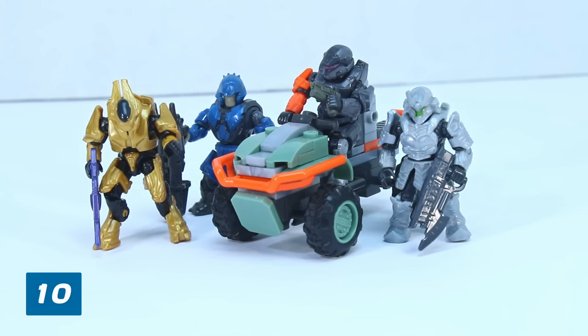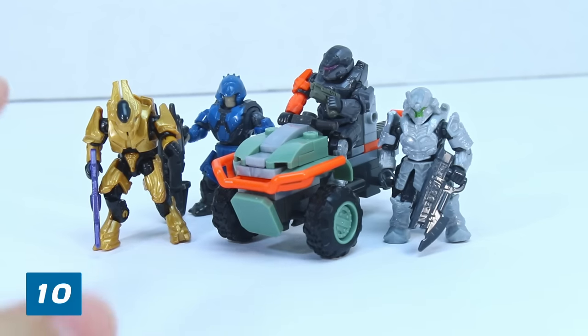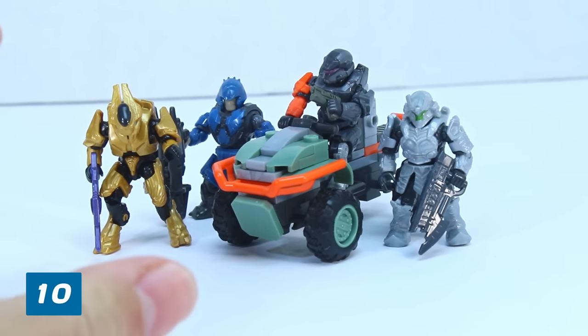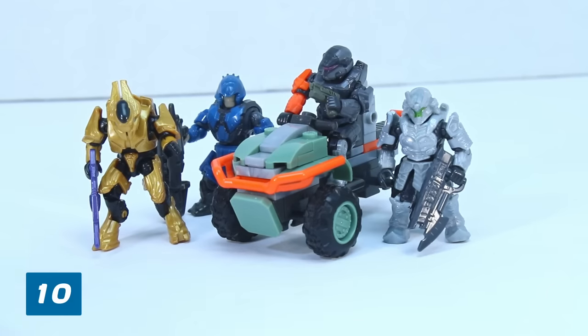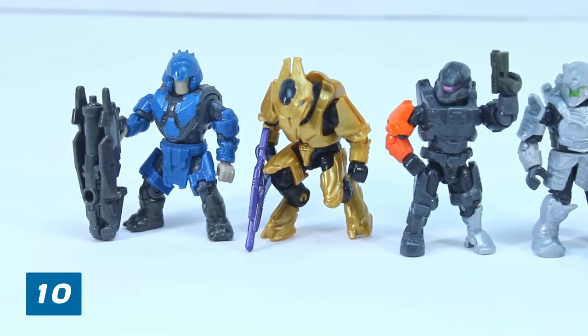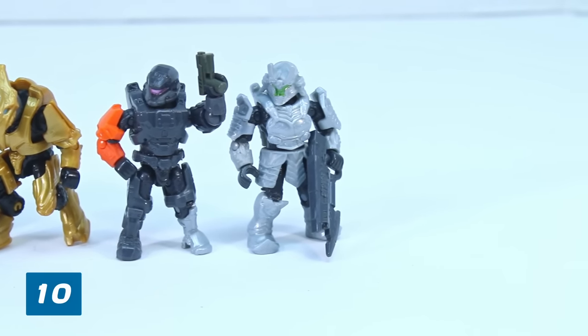Coming in at the number 10 spot is the Mongoose Outriders set. Before I explain why, I just want to give a quick disclaimer: this list only includes the standard sets. This does not include things like Halo Heroes, blind bags, or the Xbox 360, because that's kind of in a category of its own. We are only going to be focusing on the Halo Mega normal sets. This comes in the number 10 spot because it has a fantastic selection of figures and a really, really interesting Mongoose. The four figures included in this set are a Brute Miner in blue, a Golden Elite Ultra, an Anubis with Scorpion Punch, and a Silver Uroi.